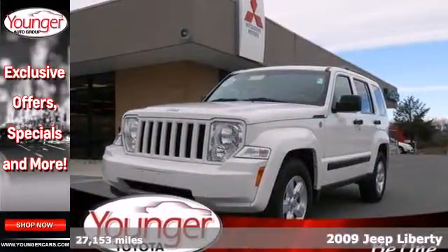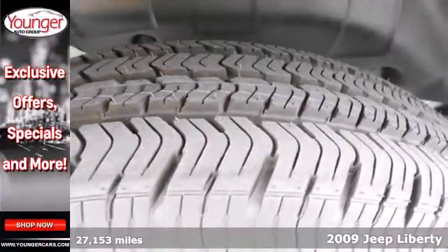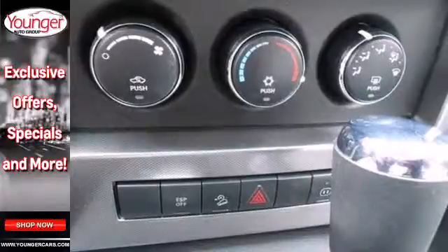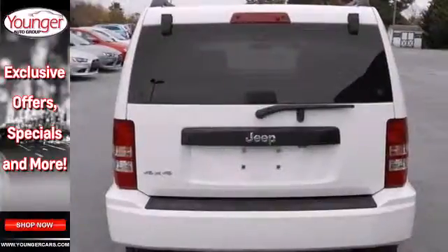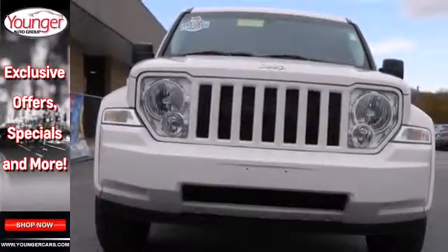Here's a 2009 Jeep Liberty, loaded with features and ready for the road. Enjoy the comfortable cabin with spacious head and leg room. It also features rear defrost, child seat anchors and fold down front and rear seats for extra cargo storage. Whatever your driving needs, this Liberty is ready to take you there in comfort and style.